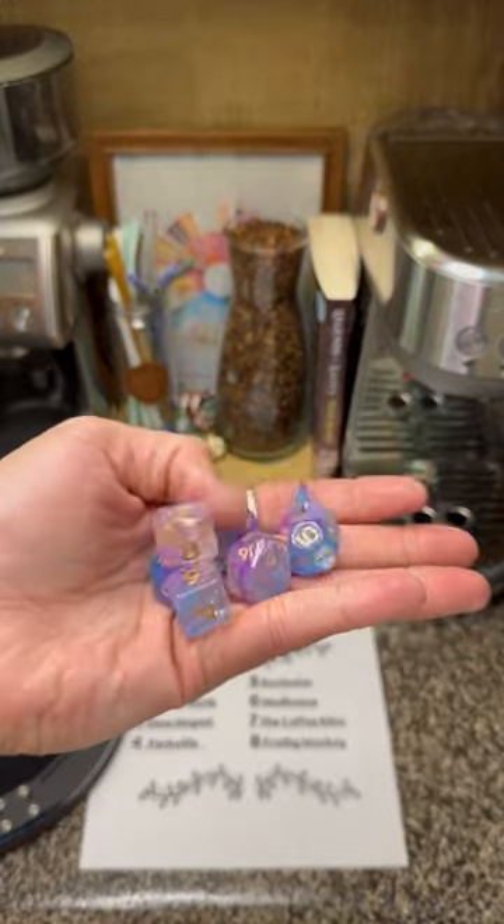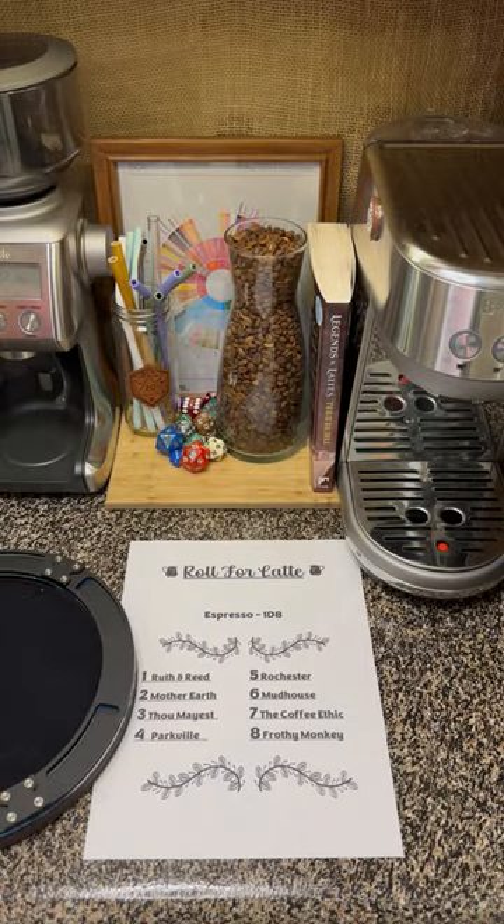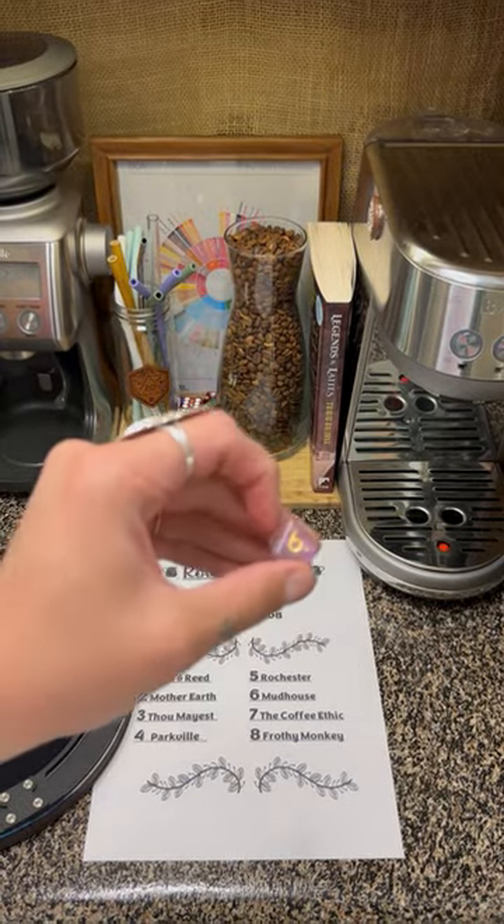This week, we are pulling out these fun little pink and blue clear dice set from Riffgate Games in Utah. Shop small. Let's get into it with our D8 Espresso Roll.